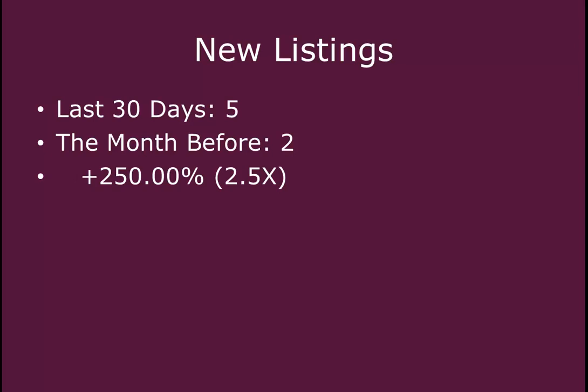When we look at the last 30 days compared to the same 30 days one year ago, one year ago seven new homes hit the market. So we've seen a decrease in the last year of 28% less homes available, or less homes hitting the market this month.